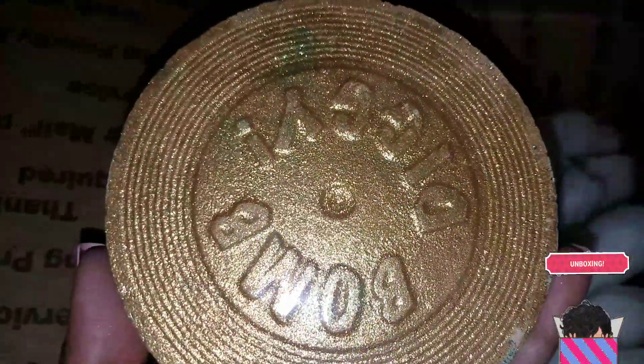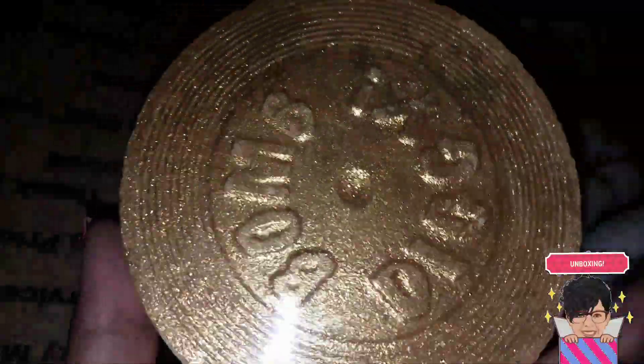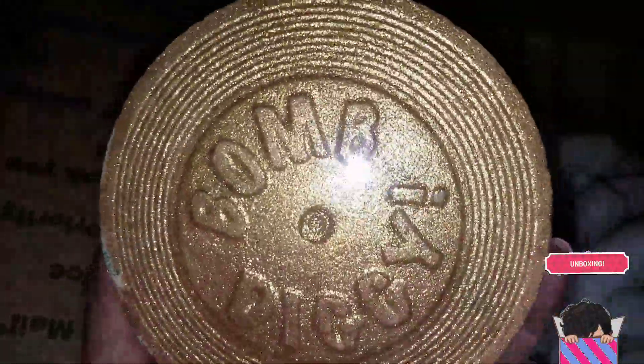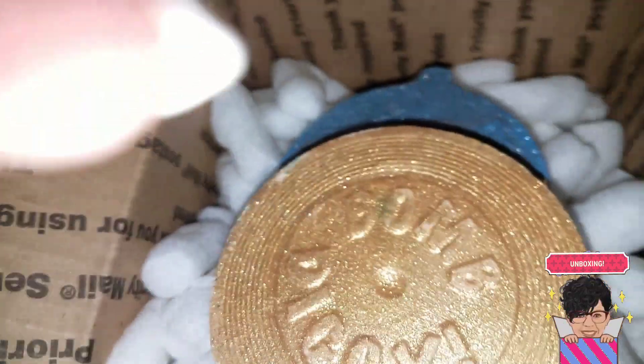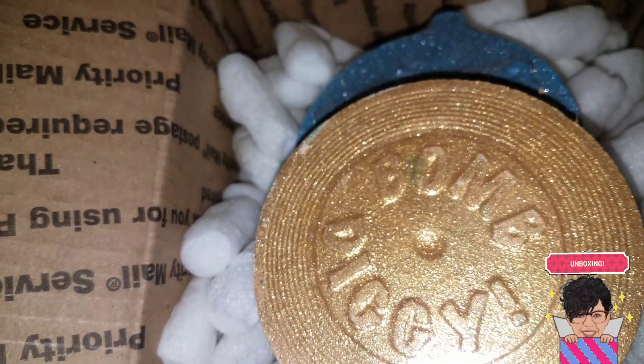This is the Fresh to Death bath bomb and this one is the Jungle Boogie. Oh my gosh, I cannot wait to use this one — and yet at the same time I don't want to use it. Just look at it — she is a genius. Alright guys, I'm going to move on to the next unboxing.